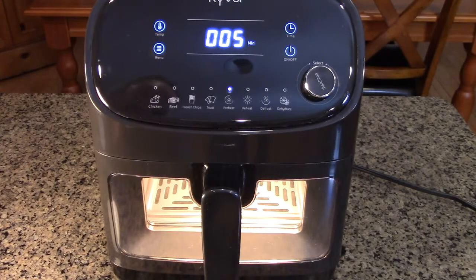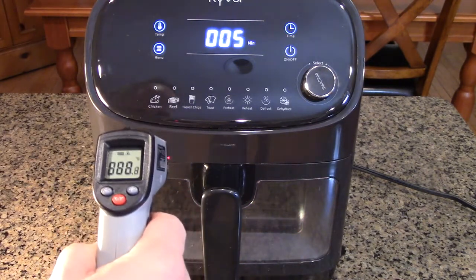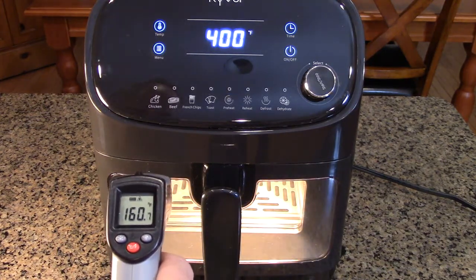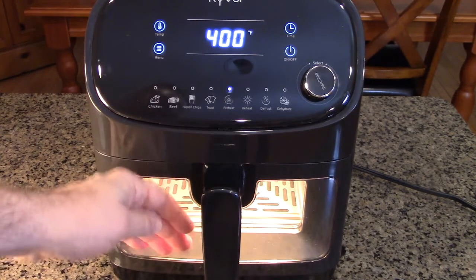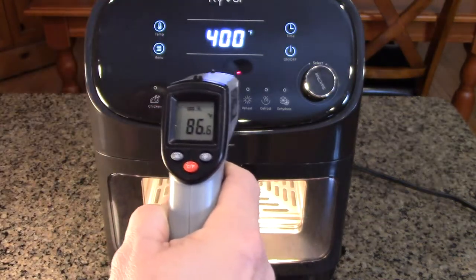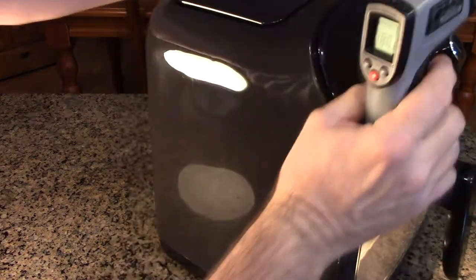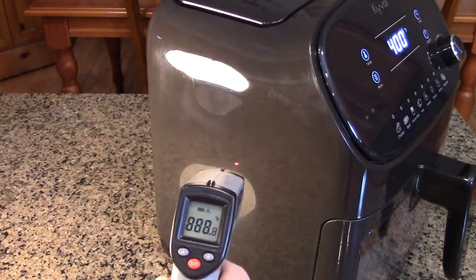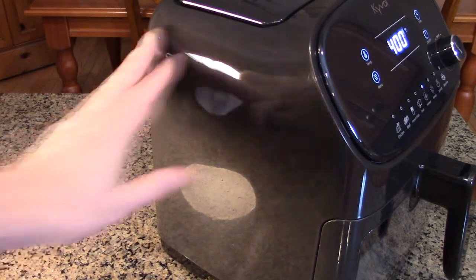I've had the unit running for two cycles of preheat at 400 degrees. I've got a thermal gun to show you the temperature. The side reads 160 degrees — it gets warm but it's not burning my hand. The top is pretty cool at 86 degrees, and the side further over reads 114 degrees. It's insulated and keeping the unit running cool.